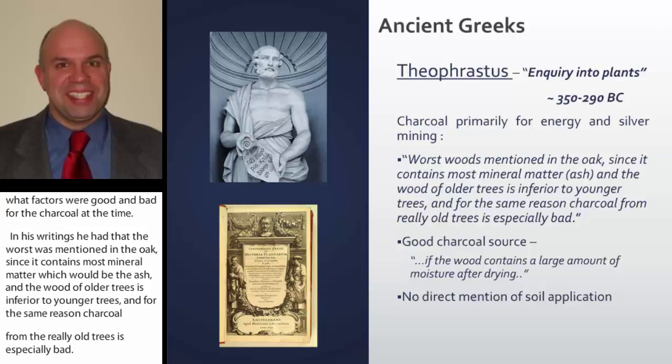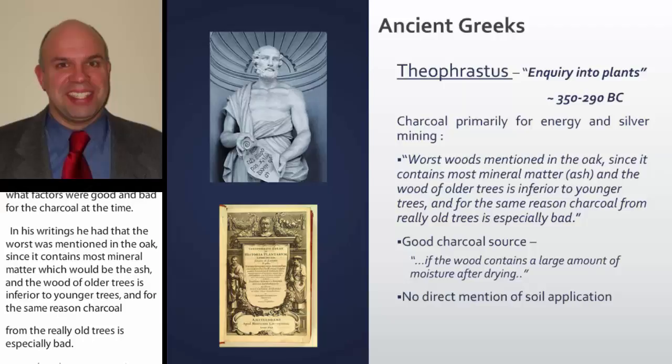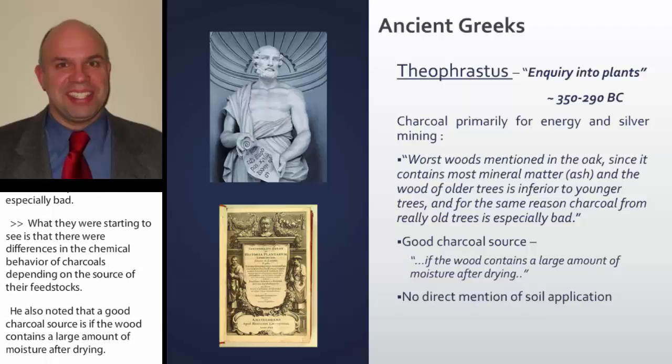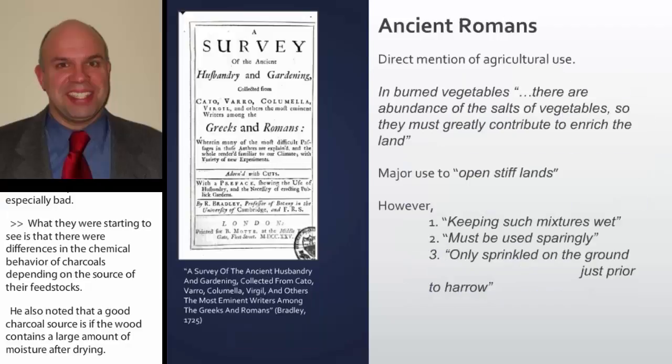Theophrastus also noted that a good charcoal source is wood that contains a large amount of moisture after drying. The ancient Greeks had no mention of ever applying this to soil — it was primarily used for energy and mining.